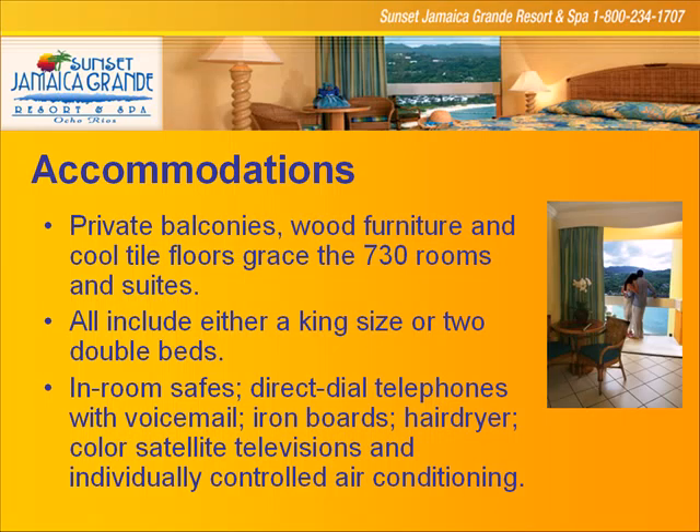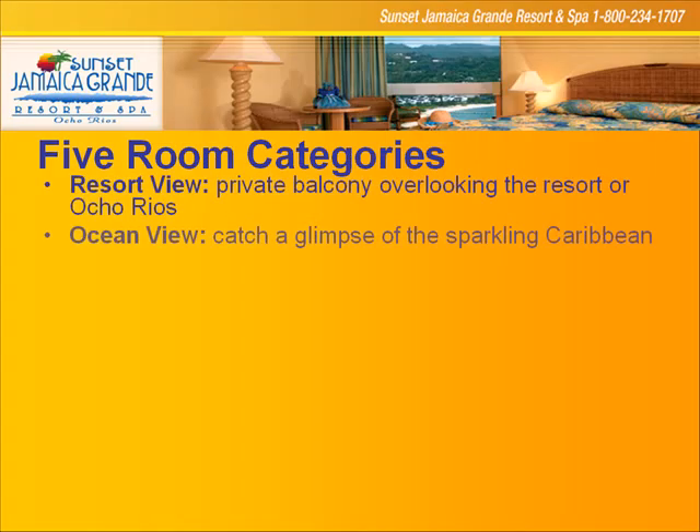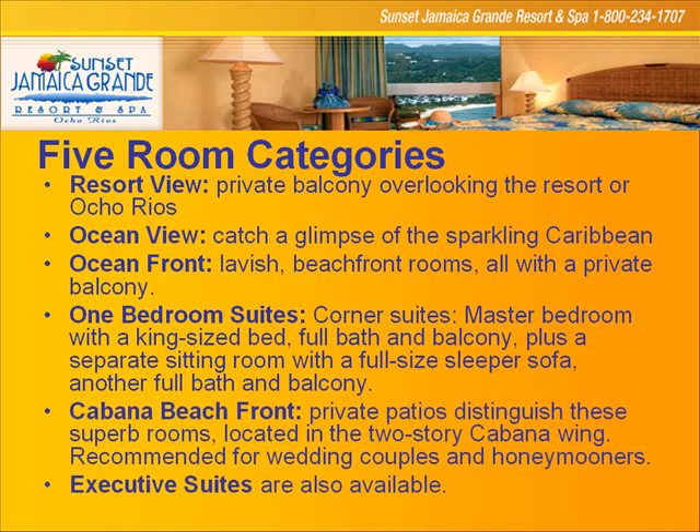That's a standard room right there, looking out with beautiful vistas and views of Ocho Rios and the beautiful aqua azul waters. We have an amazing location here. Five room categories: resort view, ocean view, ocean front, one-bedroom suites, and cabana beachfronts.